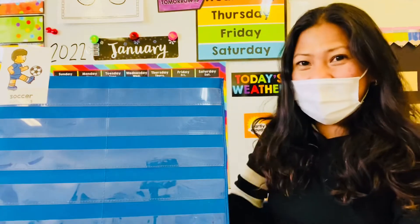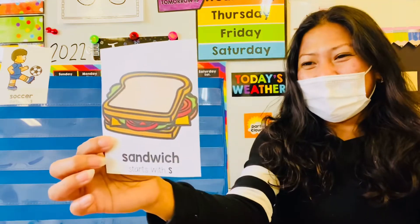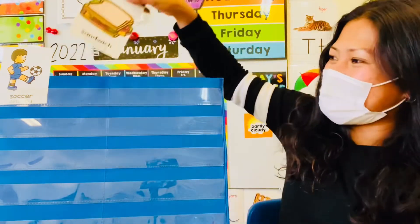Alright, next picture! Sandwich! Wow, you guys are so good! Sandwich starts with letter S.